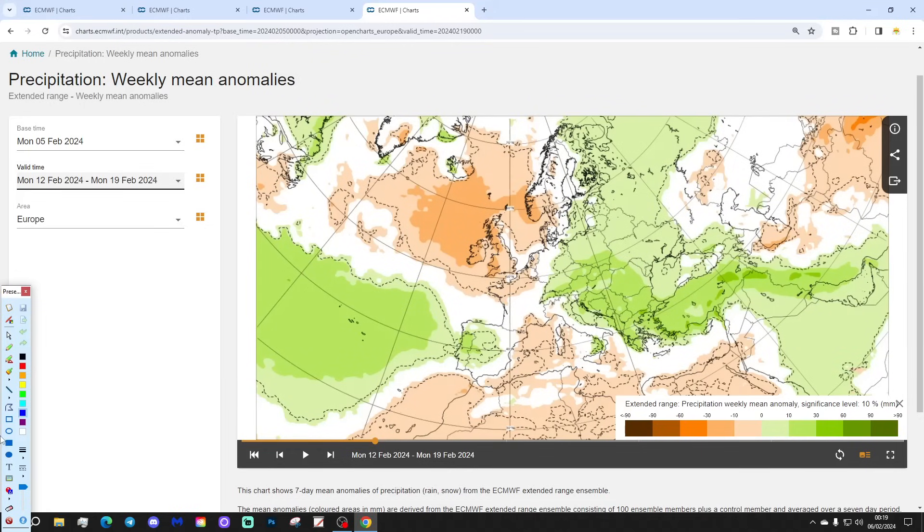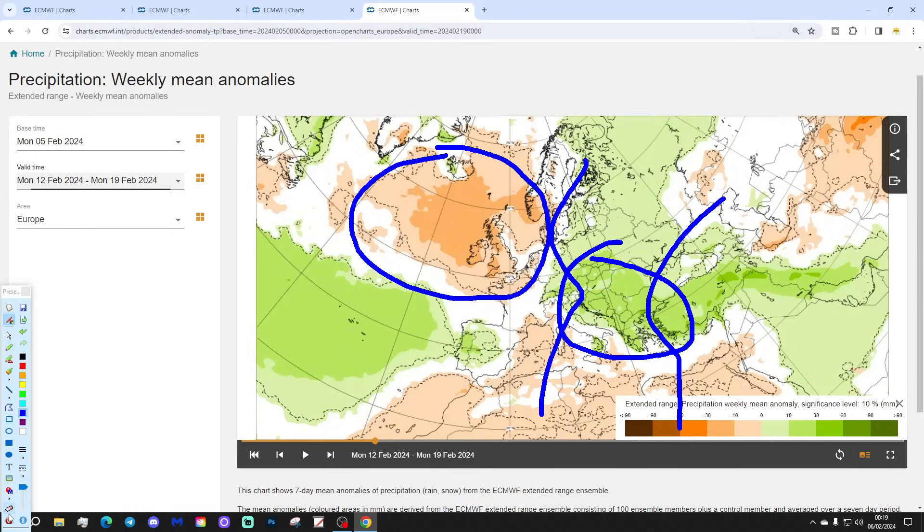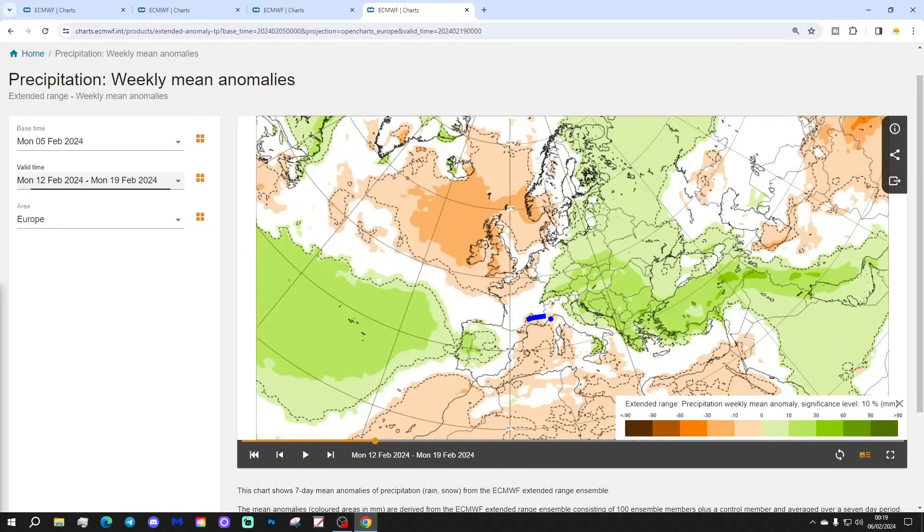Precipitation-wise for week two, definitely drier than normal across the west and northwest of Europe under that blocking area of high pressure — Ireland, UK, southern Norway, Sweden, Denmark, northern France, and the low countries all coming out drier. The wettest weather is over on the eastern side of Europe, especially the southeast corner. The Balkans looking very wet down towards Greece and Turkey — could be some big thunderstorms through there. Through Spain and Portugal it will be wetter than average.